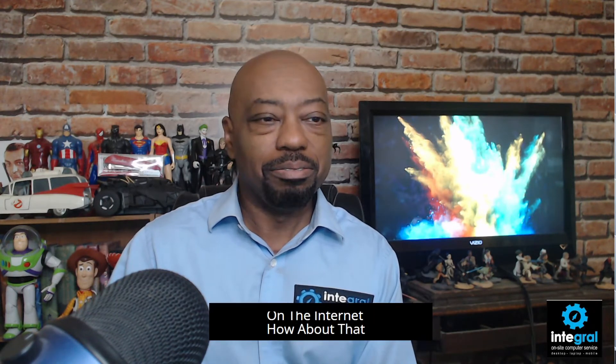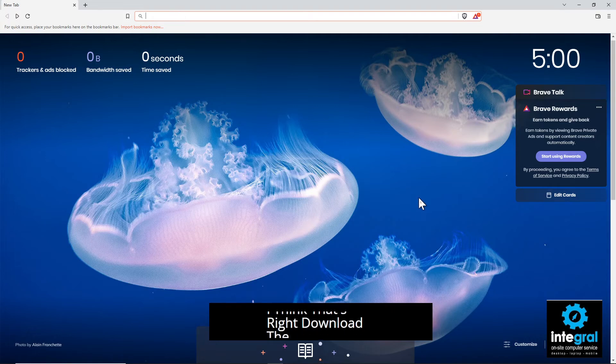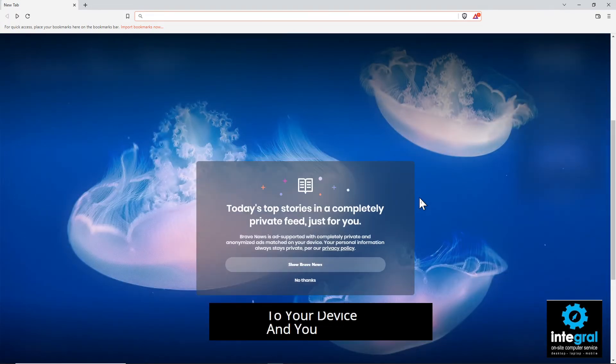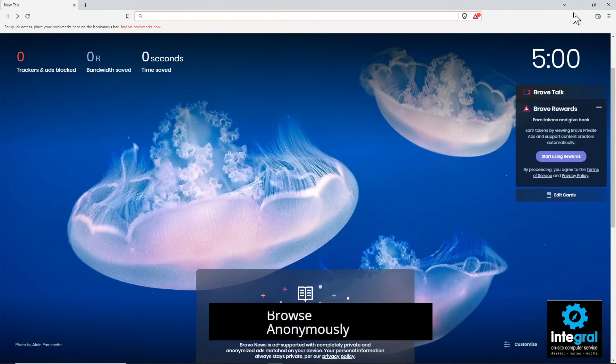Another private browser that doesn't collect your data would be Brave. Brave is a web browser available for all your devices. You can get it from brave.com, download it onto your device, and browse anonymously with no issues at all.